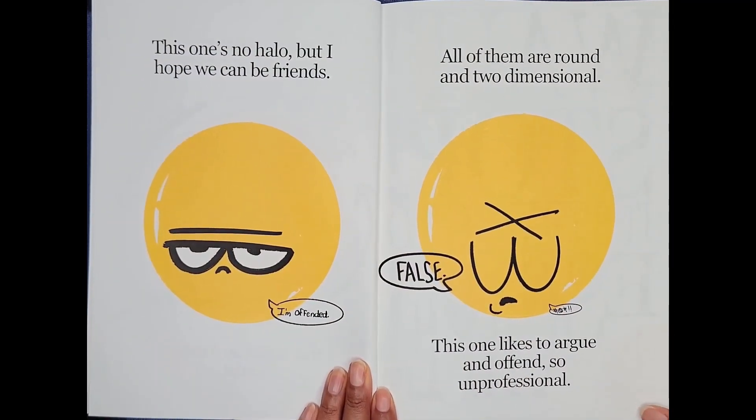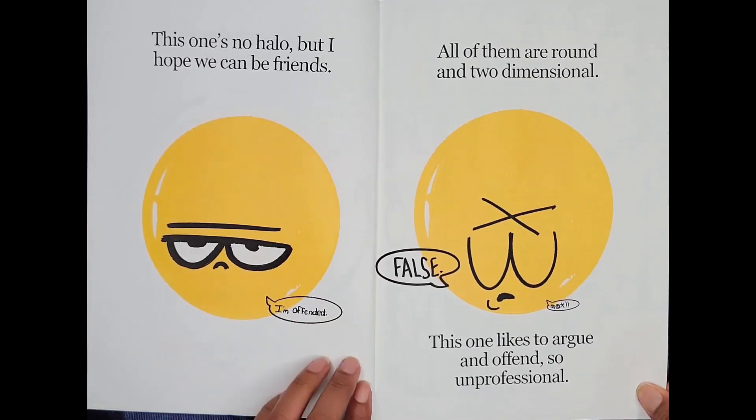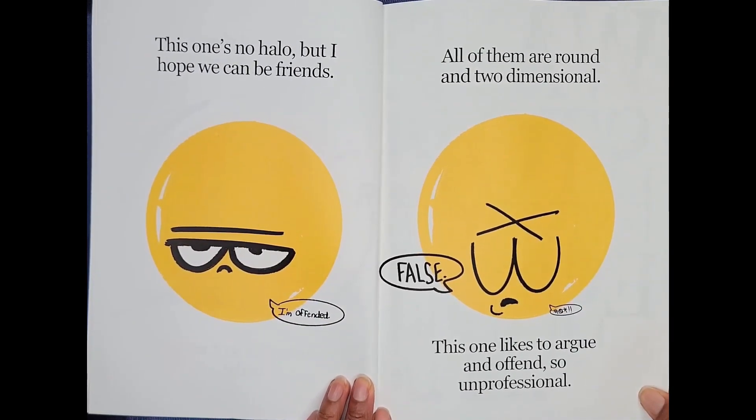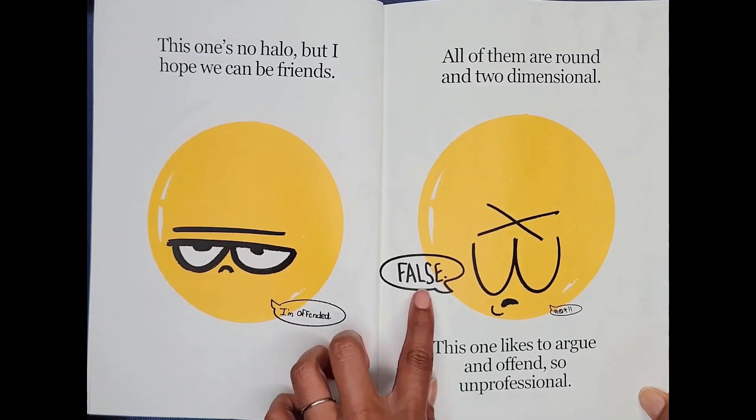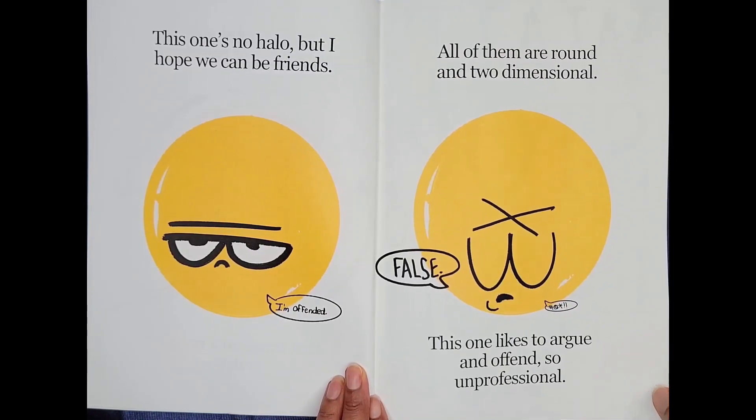This one's no halo, but I hope we can be friends. I'm offended. All of them are round and two-dimensional. False. This one likes to argue and offend. So unprofessional.